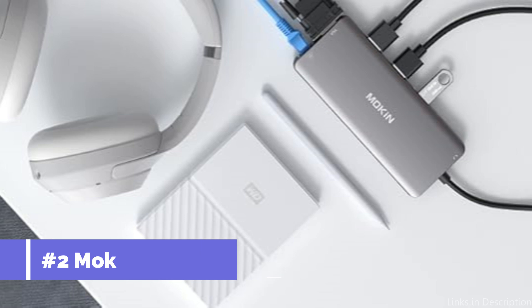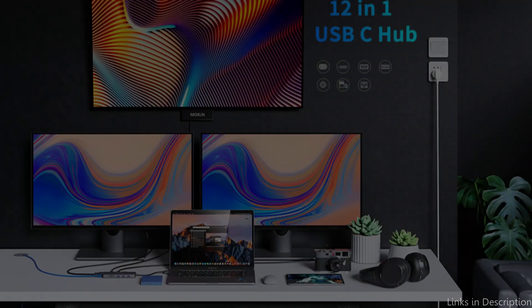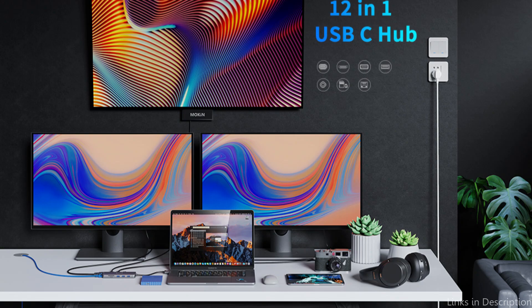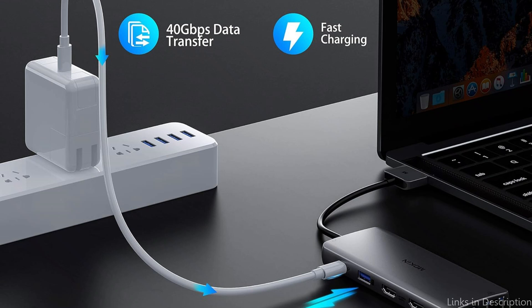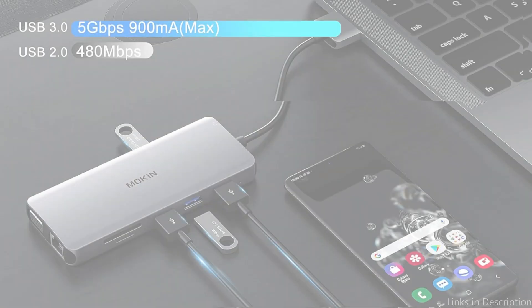On number two, we have the Moken 12-in-1 Dock. For MacBook users who need to increase their connectivity options, the Moken 12-in-1 Dock offers a complete solution. This dock is ideal for a variety of personal and professional needs because it has 12 ports in total, including two HDMI outputs that enable the connecting of two monitors, 4K resolution video, and two HDMI ports.